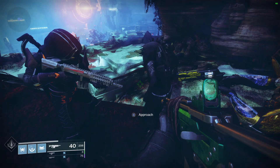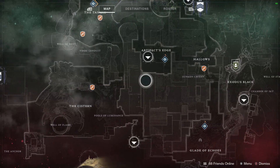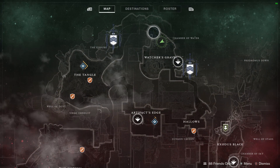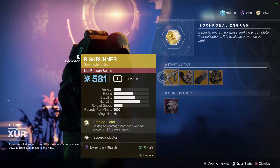Hey, what is going on Guardians? Nem with Planet Destiny here, and it's Friday which means that Xur is back in the world of Destiny. This week he is located on Nessus over here in the Watcher's Grave. Let's go ahead and take a look at what he has for us this week.